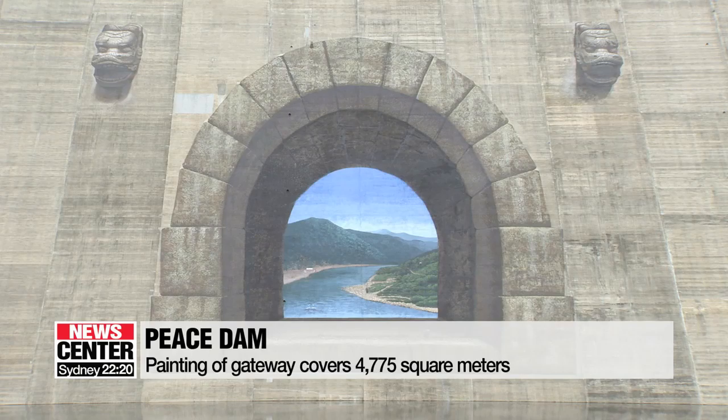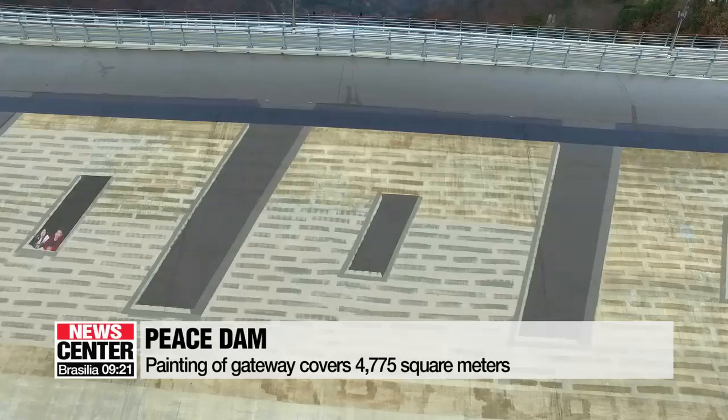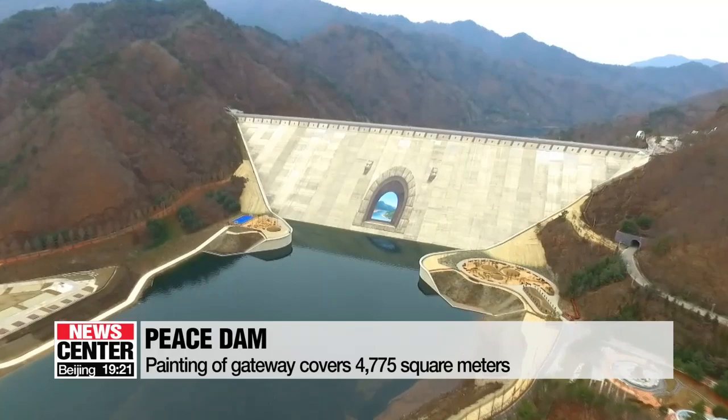The top of the dam has also been painted to resemble traditional Korean castle walls. The painting, provisionally titled Gateway to Unification, has been listed in the Guinness World Records as the world's largest anamorphic painting.